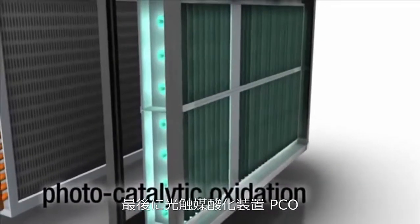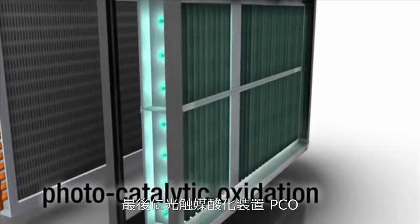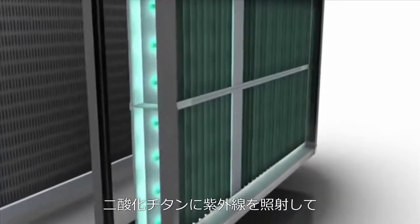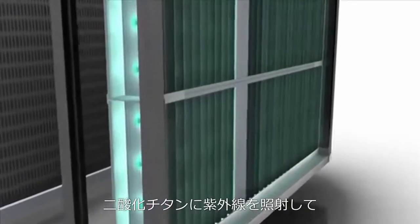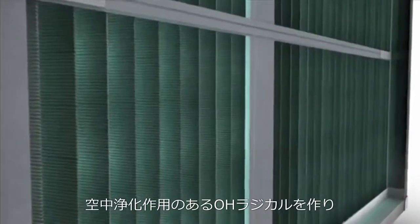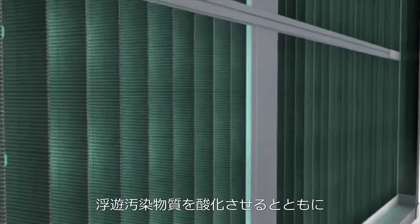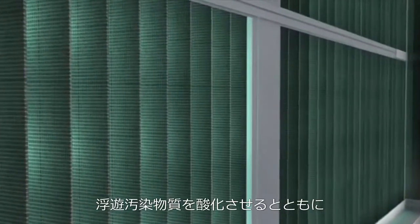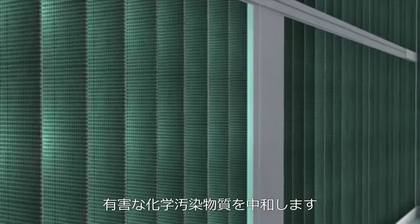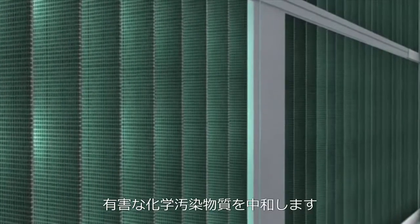The third technology is called photocatalytic oxidation, also known as PCO. PCO utilizes ultraviolet photons which react with titanium dioxide embedded on a surface to create a new airborne purifying agent called hydroxyl radicals. These powerful hydroxyl radicals have the ability to both oxidize airborne biologicals along with neutralizing many harmful chemical contaminants.